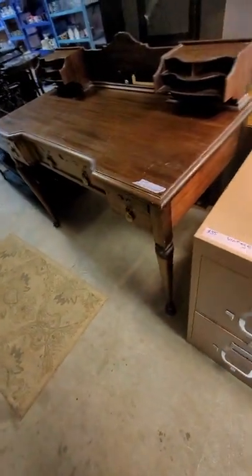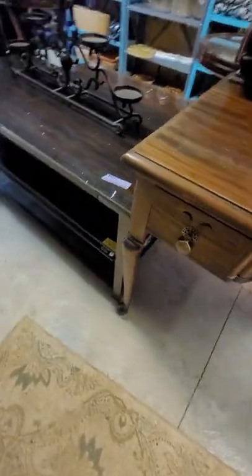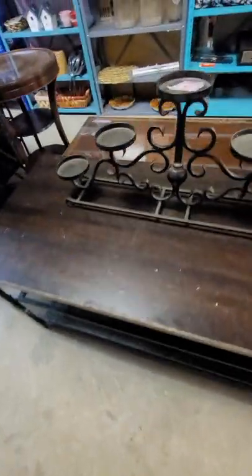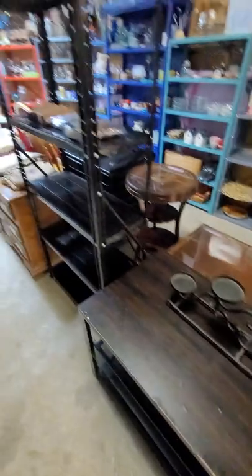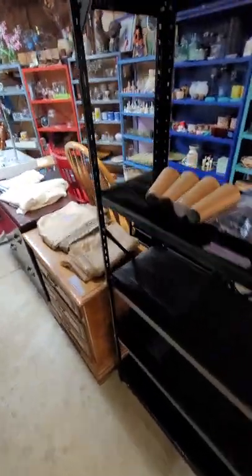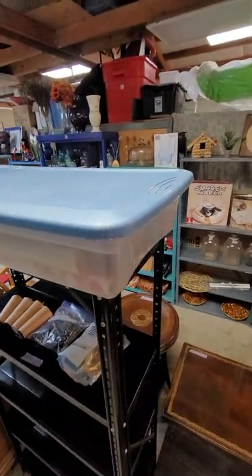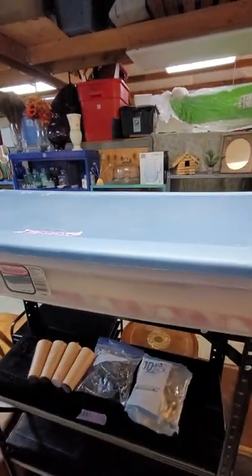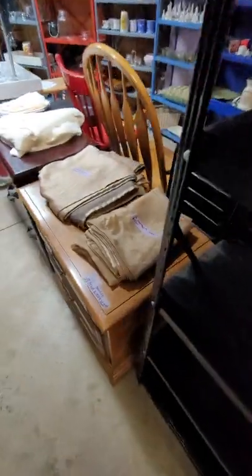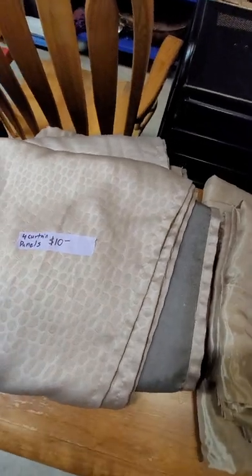Over here we have this darling desk for $185. This little TV stand is $25, it's got two glass shelves. This little candle holder is $10. The metal shelf is $30. This Tupperware is full of vintage wrapping paper for all occasions, I think I have it for $12 for all. These curtains — these are sheers — $10 for the pair. There are four curtain panels here for $10. This is a pair of curtains for $10.